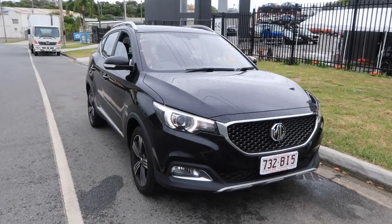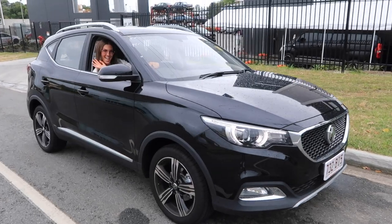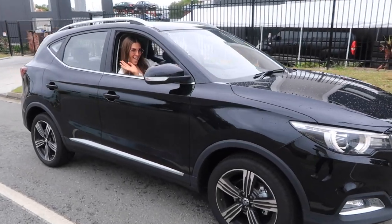We are currently test driving the MG ZS Essence, which is a 1-litre turbo that comes complete with a sunroof. A few of you may know that we recently test drove the ZS T, which is the next model up, but it comes with red stitching which we are really unsure about.